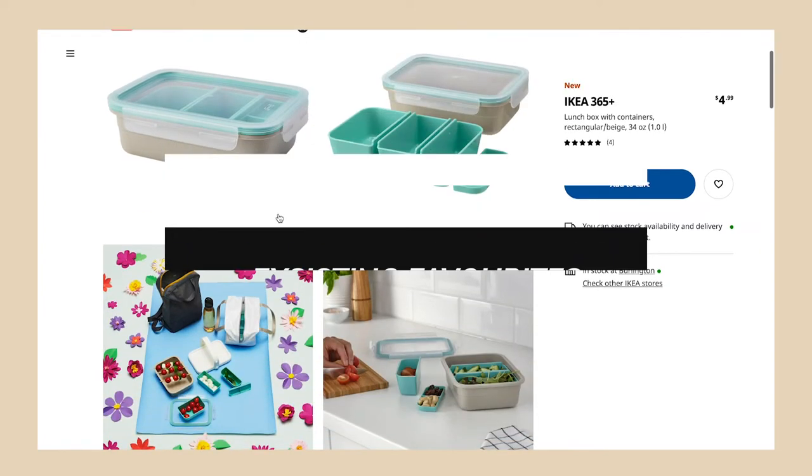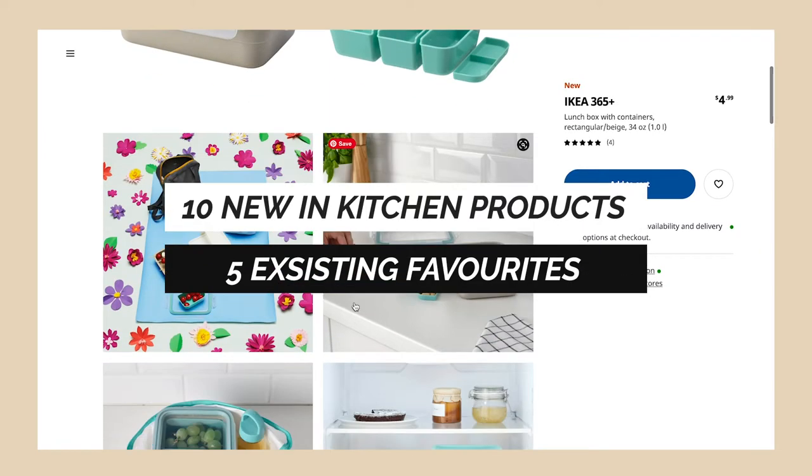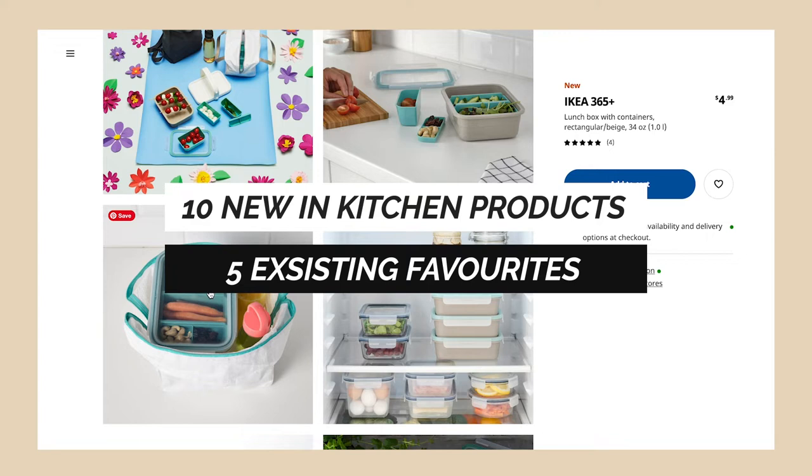Hello everyone, welcome back to my channel. Today we're going to take a little bit of a deeper dive into what is new at Ikea for kitchen storage. There are five things I want to show you if you are looking to get organized in the kitchen, and one thing to keep in mind if you currently have things within the Ikea line.